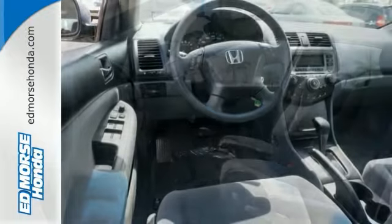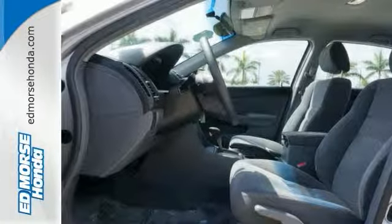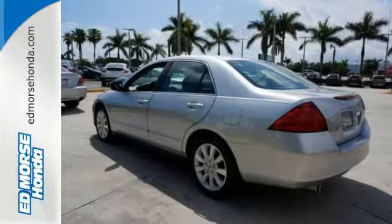Looking to buy a safer sedan? Look no further. This one passed the crash test with 4 out of 5 stars. Come take a closer look today.